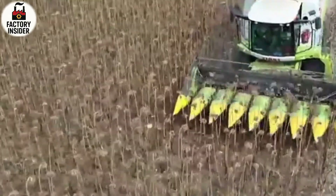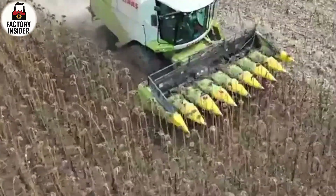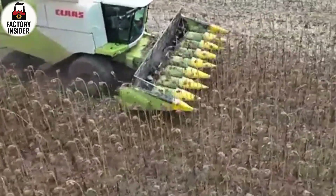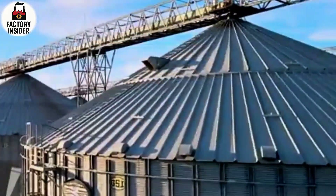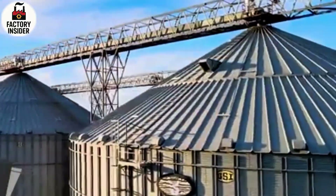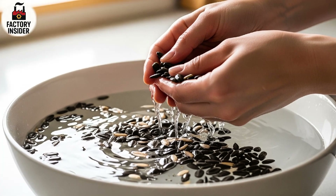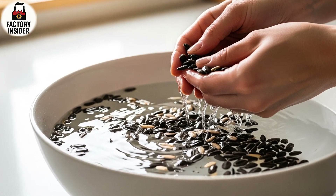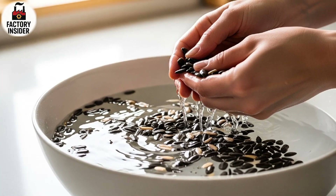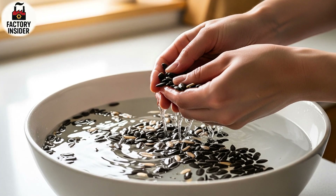From here the seeds move on large conveyor belts into high-tech cleaning machines that blow off light particles with air pressure and filter out any unwanted debris using multiple sieves and layers of screening. Powerful vacuums remove anything that doesn't belong, and as the seeds travel forward you can see the transformation from raw farm material to sparkling clean golden seeds — the first step in converting nature into nutrition.